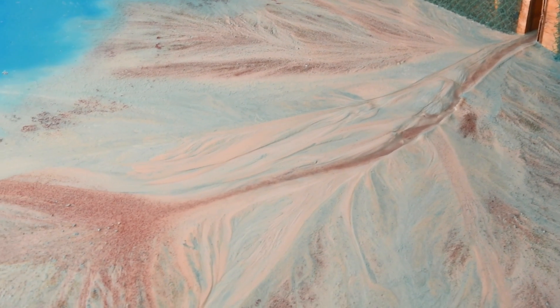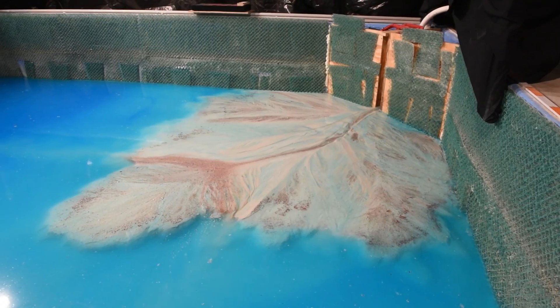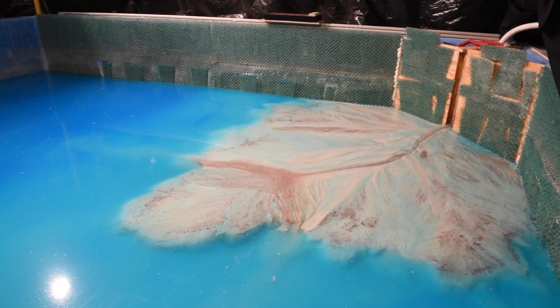This record can help inform us about how to make predictions on how the river delta is going to respond to future changes. We study all these problems here in this lab by doing reduced-scale laboratory experiments. Rather than study environments like the Mississippi Delta that might be hundreds of kilometers across and difficult to monitor, we study small river deltas generated in a very controlled environment that might only be a couple of meters across.